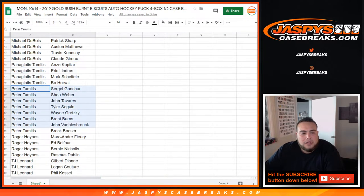Panagiotis, you got my boy Jacob Atar — including Eric Lindros, Mark Scheifele, and Bo Horvat. Peter — and I think that's also you, right? — you got Gonchar, Weber, Tavares, Sagan, Wayne Gretzky, and Burns. Also Van Biesbrouck and Brock Boeser.